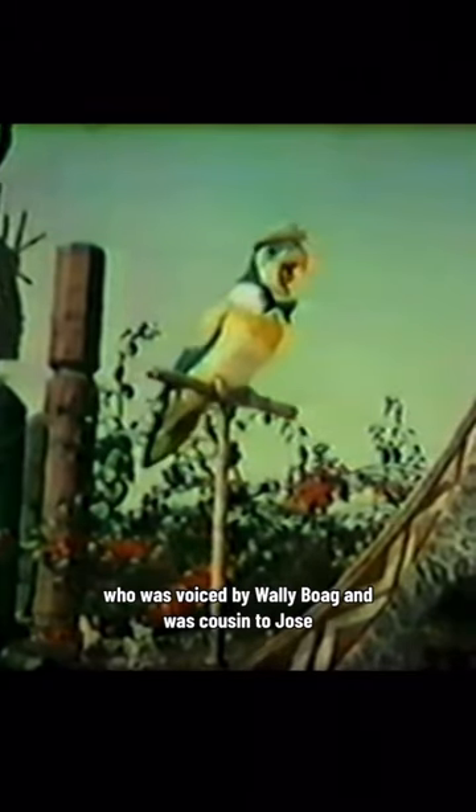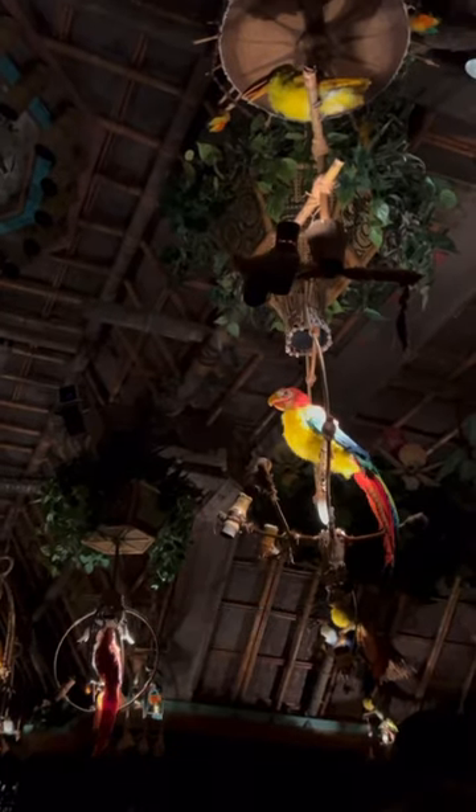Over in Disneyland, we used to have a Barker Bird named Juan, who was voiced by Wally Bogue and was cousin to Jose. Disney World had its own Barker Bird, but it just borrowed pieces of the script from the Disneyland version.